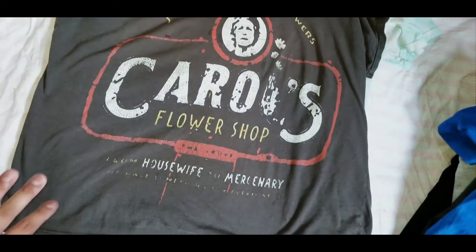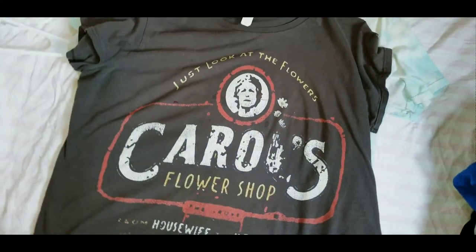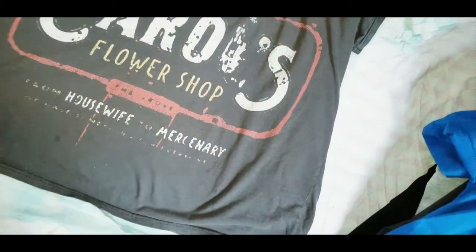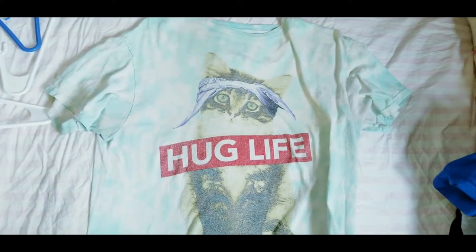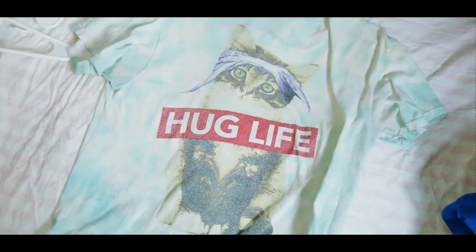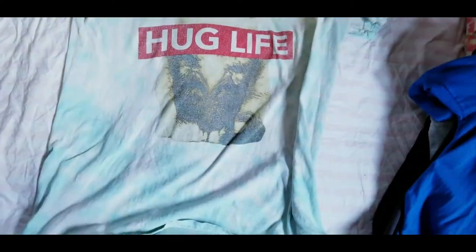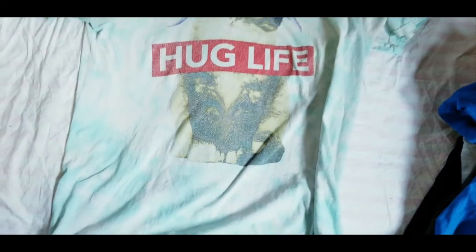I also kept out my Carol shirt — it's really old and says something like 'housewife to mercenary.' Carol is one of my all-time favorite characters and has made such a turnaround. There are a few stains so I guess I shouldn't worry too much about getting things dirty. Lastly, I kept the 'Hug Life' shirt my brother gave me several years ago — it's super faded but every time I wear it I get so many compliments. He found it at Five Below and was so excited to give it to me.